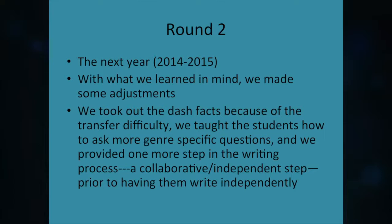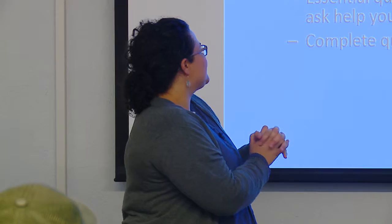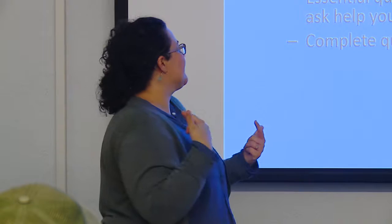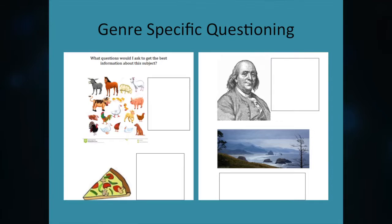With that in mind, for round two we added a collaborative independent step and changed a couple of things. We repeated the inquiry from round one but wanted kids to get past asking the same questions about everything. We felt they had one idea of what informational text is and one idea about kinds of questions. So we got them thinking about the kinds of questions you ask depending on what you're studying. We also overviewed types of non-fiction so they'd realize it's not just about animals or science text.